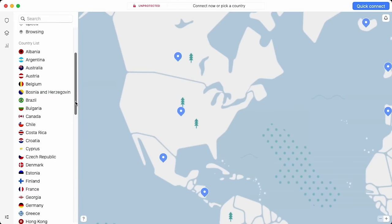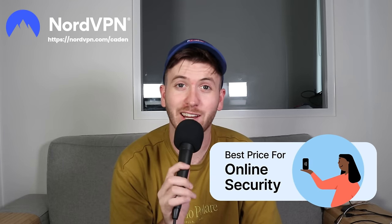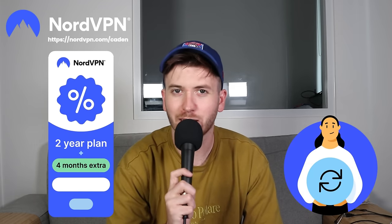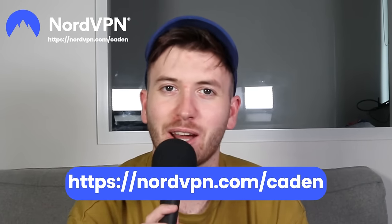There's nothing worse than pop-up ads on the internet — thankfully NordVPN has developed its own threat protection to hide those irritating and dangerous pop-up ads. NordVPN also allows me to access my home content whilst traveling, so I can stream my favorite movies, TV shows, and sports securely regardless of where I am, all for a subscription cost of less than a daily coffee. With NordVPN you have peace of mind that your private data is protected, and there's a 30-day money-back guarantee.